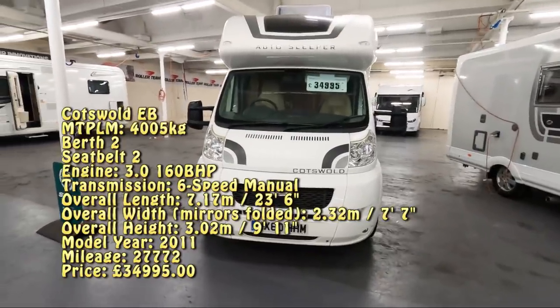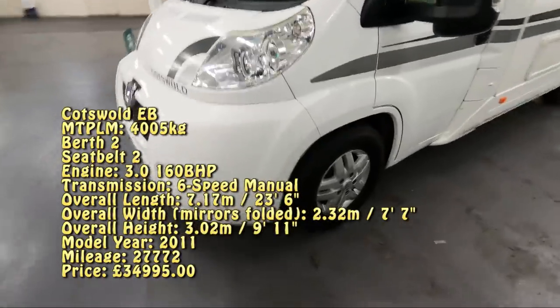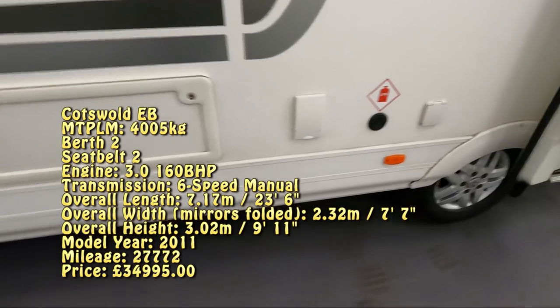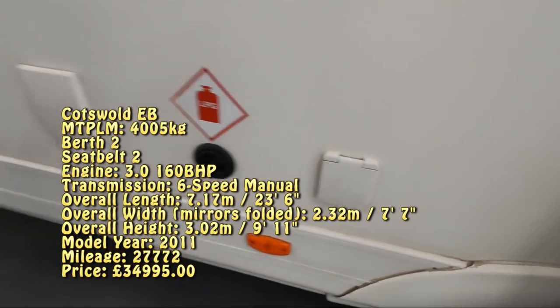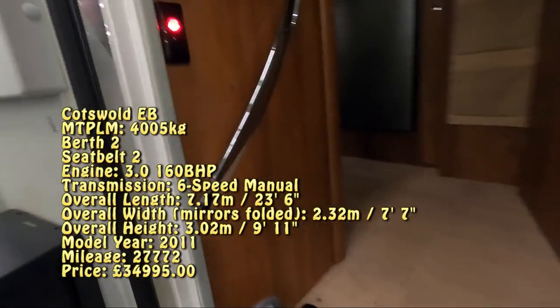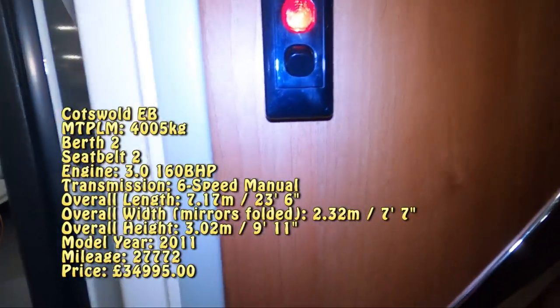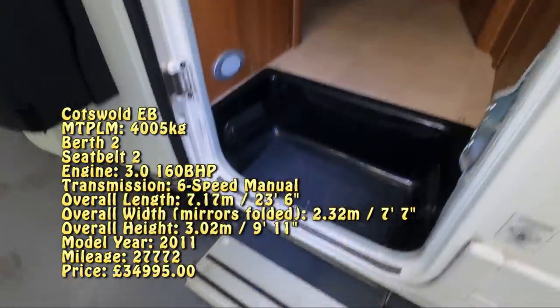So this is an Auto Sleeper Cotswold, at £34,995. It's on a 60-plate, so 2010 I guess. It has alloy wheels, LPG tanks, a Whale inlet, a barbecue point, lots of things fitted outside — a security lock and a Fiamma lock. And here's the step.